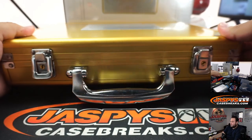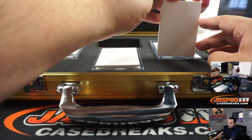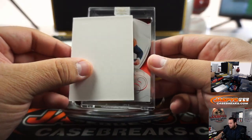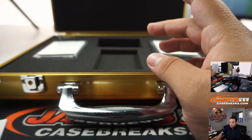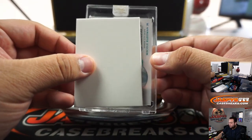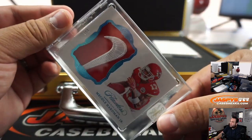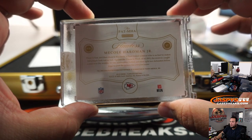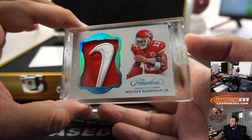Alright, let's move on to the briefcase hits. Good luck. Let's go with the middle first. For the Kansas City Chiefs - David with that one. There you go, little Nike swoosh. 2 out of 2, 2 out of 2, very nice.